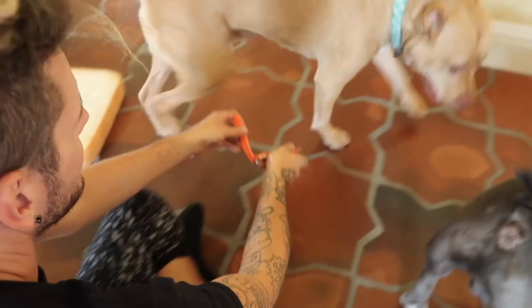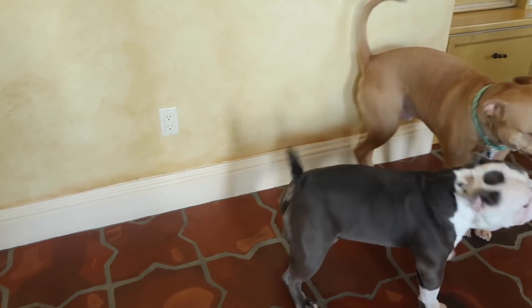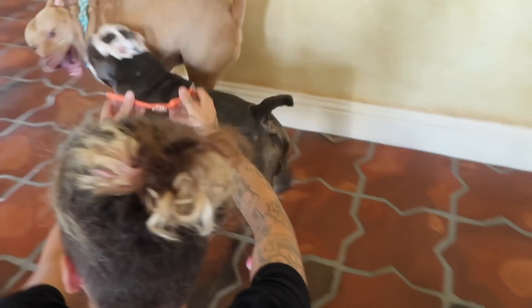I found this little watch — I don't know where it's from but I've been trying to put it on the dogs. Watch what happens with Cali when I try to put it on him. He's so scared!